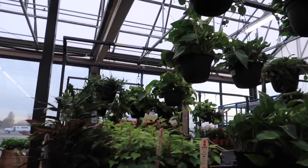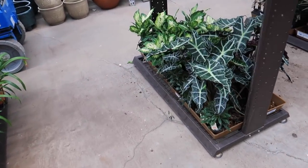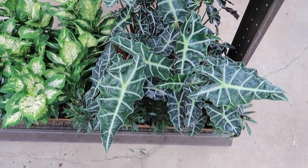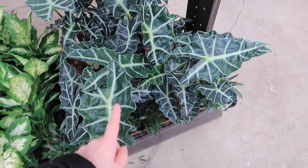Golden Pothos. A nerve plant. Look — Deaths in a bucket. I think everyone asks me why I call these deaths in a bucket — it's because they die so fast. They're pretty though. But lots of spider mites love them.